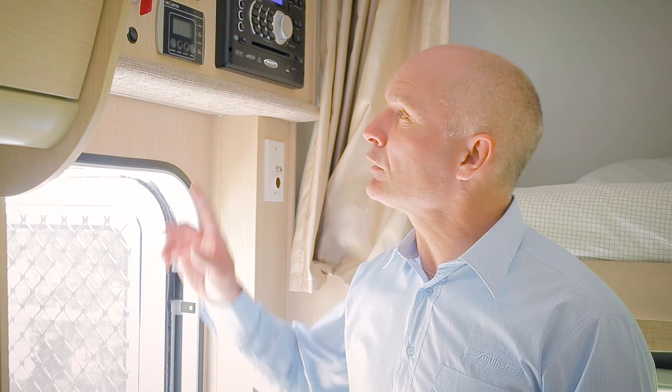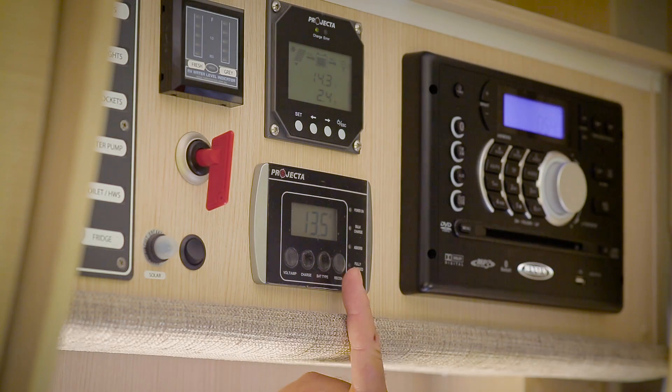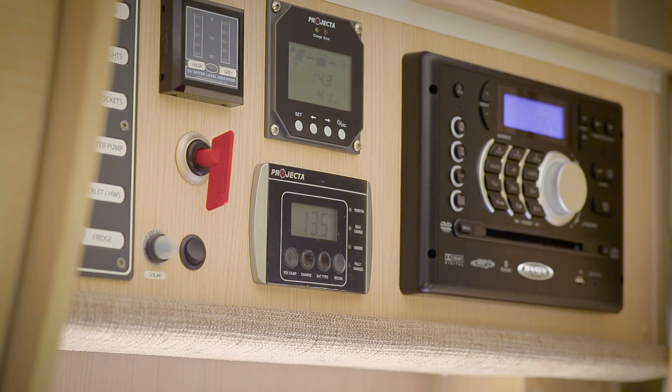If your battery charge level is dropping below 12 volt, then you'll need to find an alternate source of power, such as switching on the engine of your RV, plugging into 240 volt mains, or using a generator.